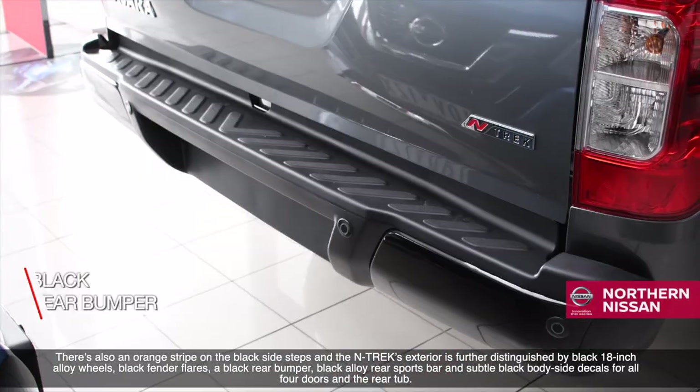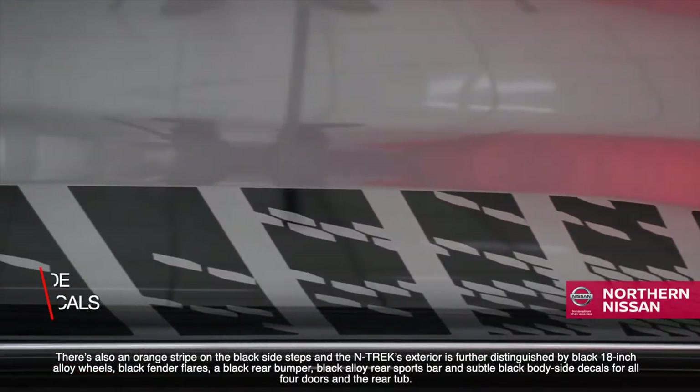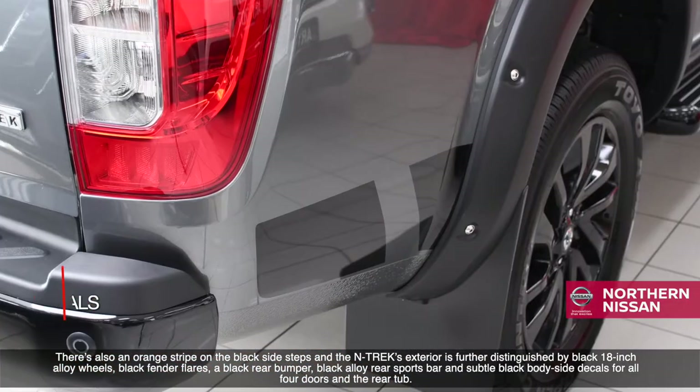The Ntrek's exterior is further distinguished by black 18-inch alloy wheels, black fender flares, a black rear bumper, black alloy rear sports bar, and subtle black body side decals for all four doors and the rear tub.